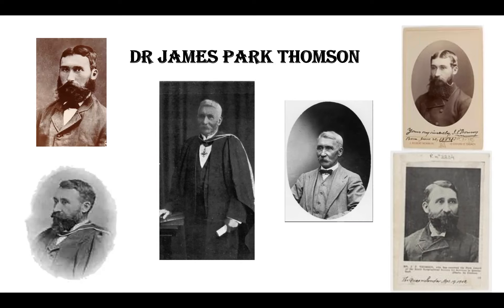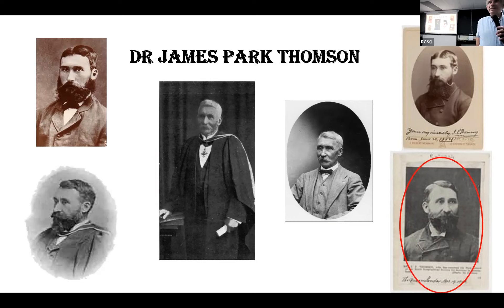Here we see a few portraits of the man at various stages of his life. One of these we have had blown up and printed and it's on the pillar over to my right, facing our portrait of A.C. Gregory, who was our first president.